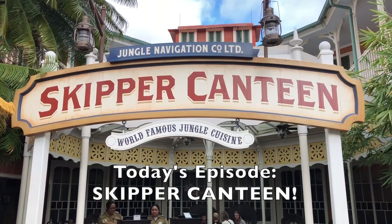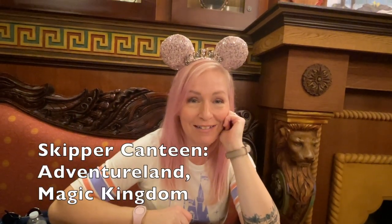In today's episode, we're headed to the Skipper Canteen. Today we're doing a late lunch at the Skipper Canteen in Adventureland at Magic Kingdom.